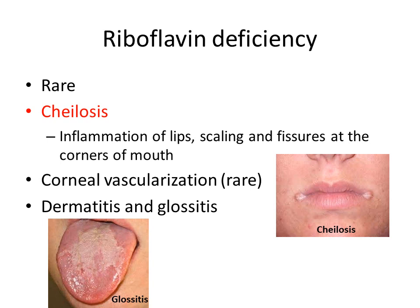Getting deficient in riboflavin is very rare. If we do become deficient, we will see cheilosis — inflammation of the lips with scaling and fissures at the corner of the mouth — or corneal vascularization, which is also very rare. We may also see dermatitis and glossitis, pictured below, and cheilosis as shown on your right.